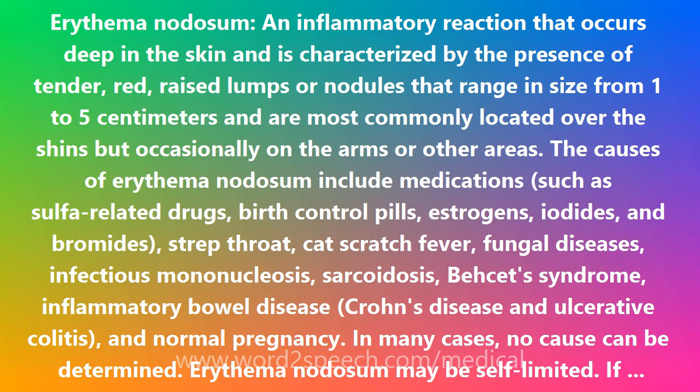The causes of erythema nodosum include medications, such as sulfur-related drugs, birth control pills, estrogens, iodides, and bromides.